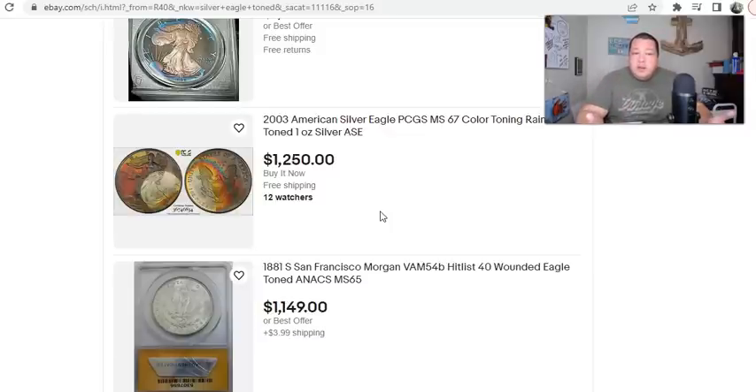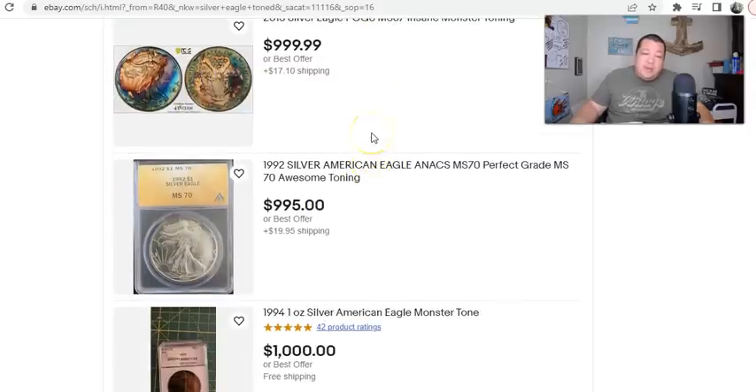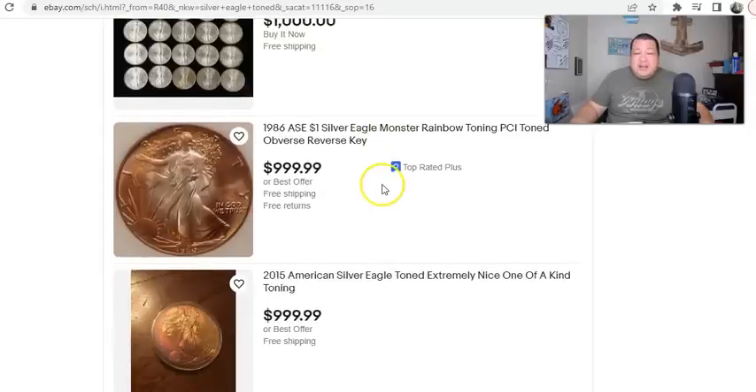Grading companies do grade coins with unnatural toning, and they'll designate it as 'questionable color' — the term they use for artificially toned coins. But we're seeing a record amount of coins here graded by PCGS with these wildly toned patterns that would take decades to develop. This 2013 is a nine-year-old coin — how it developed this kind of toning is beyond me. And that leads to my next point: this is all well and good until you get your hands caught in the cookie jar.